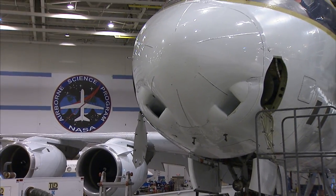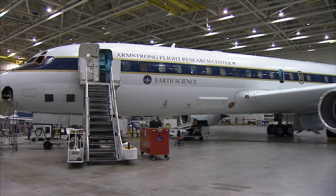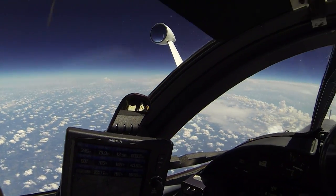NASA will be providing two aircraft: the DC-8, which will be flying at mid-levels around 39,000 feet, and the ER-2 aircraft, which flies much higher above the clouds.